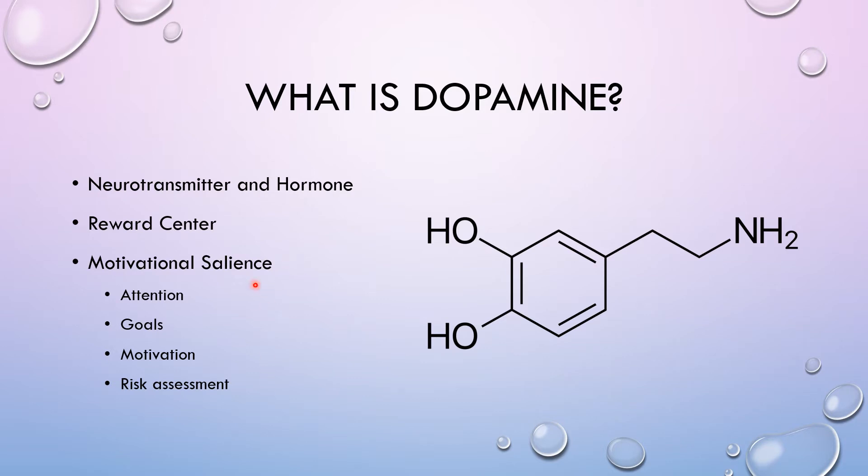So if you produce enough or a lot of dopamine, you will be better with keeping your attention, you'll be better with making goals, you'll have more motivation, and you're going to be better with risk assessment — assessing the risk of a situation and deciding if you actually want to make those risks or not.